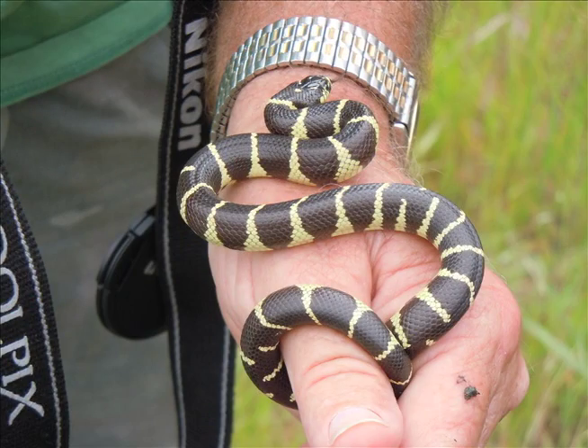That's a real pretty one too. High contrast. I like this kind of banded king.